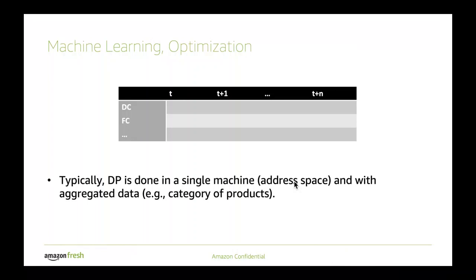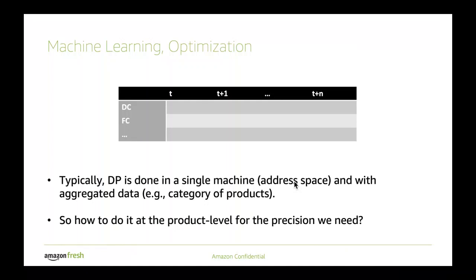The challenge is that dynamic programming is a pretty expensive set of operations, and considering we have thousands or hundreds of thousands of products, it would be hard to make it scale — you definitely wouldn't be able to make it scale on a single machine. In other words, given that we need to handle the temporal constraint, the space constraint, and determine precision on the quantity and location at a product level for each specific product — how do we do that at scale?